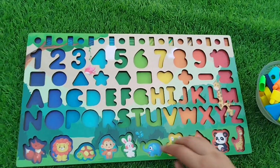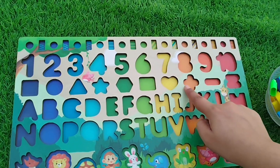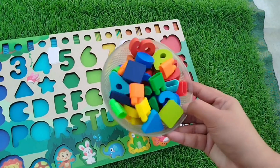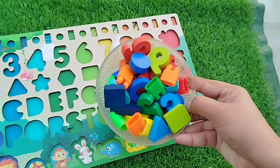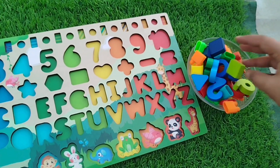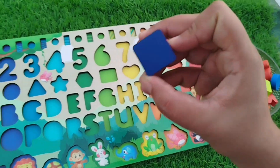Today we have a wooden puzzle game — we have wooden numbers and some wooden shapes. Let's learn! Let's find the numbers in a box and solve this puzzle. First we find a wooden shape.